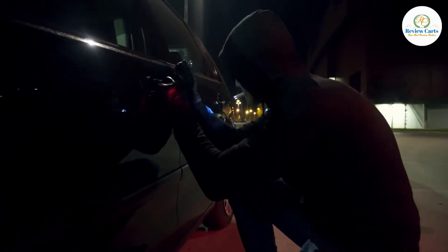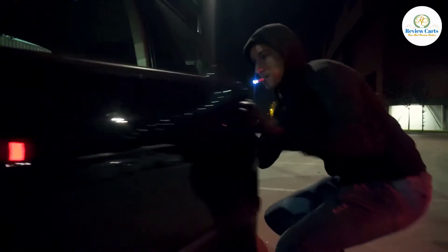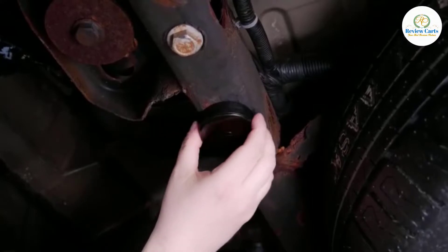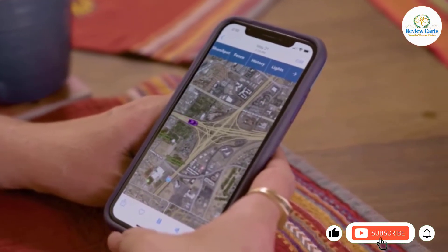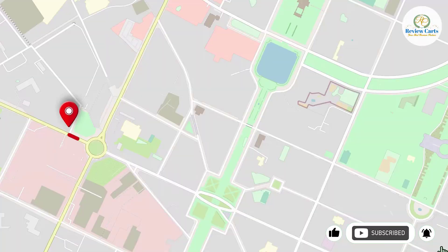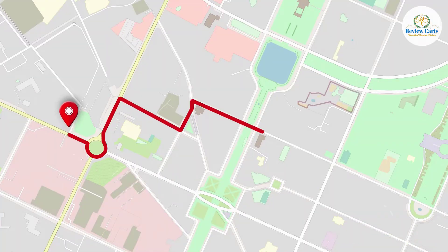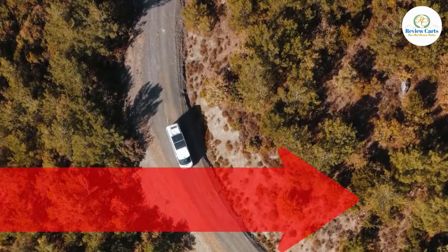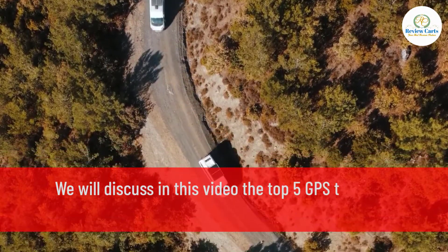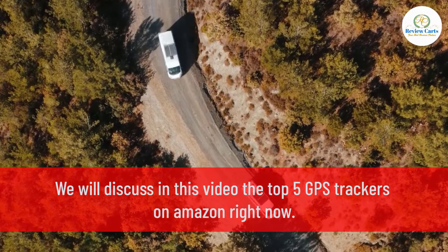GPS tracker for cars has made its way into the market, from people flaunting it, to using it as a necessity, and for various security purposes. Using a hidden GPS tracker is a smart move for any car owner in this day and age. Through a tiny tracking device that uses Global Positioning System or GPS, you can easily locate your vehicle. We will discuss in this video the top 5 GPS trackers on Amazon right now.